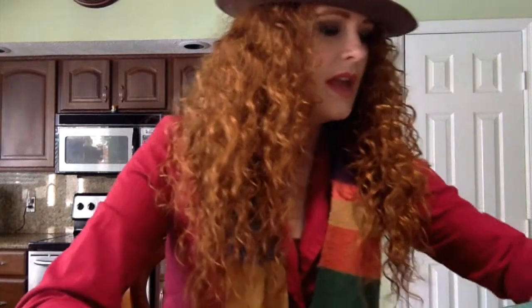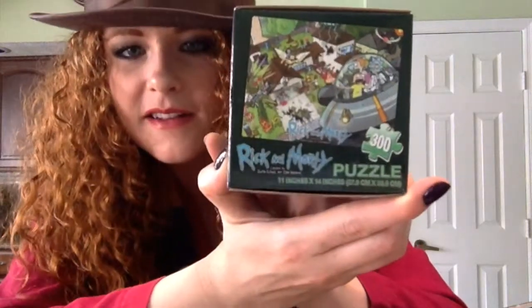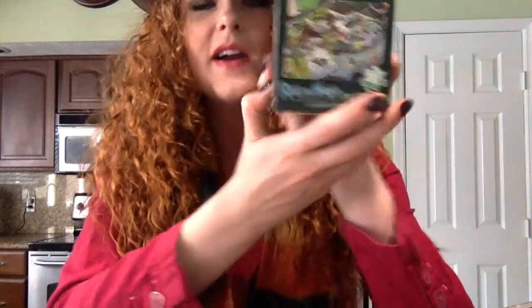Oh, Rick and Morty! It's a 300-piece puzzle, and I am a fan of the show Rick and Morty on Cartoon Network, so that's fun. I've been known to put together a puzzle or two in my day, so I guess I have that to do at some point.